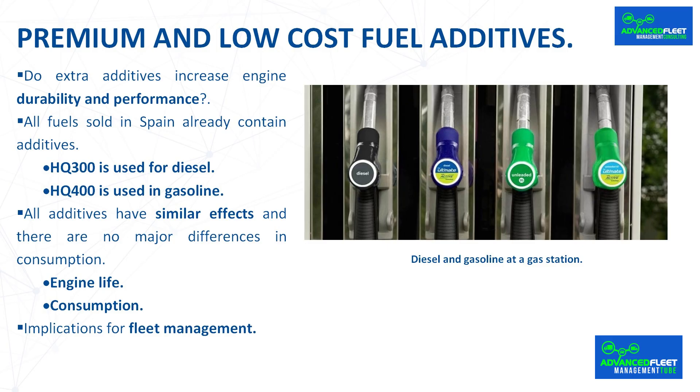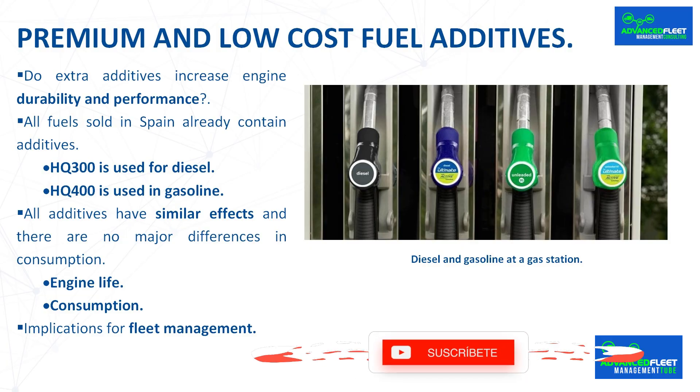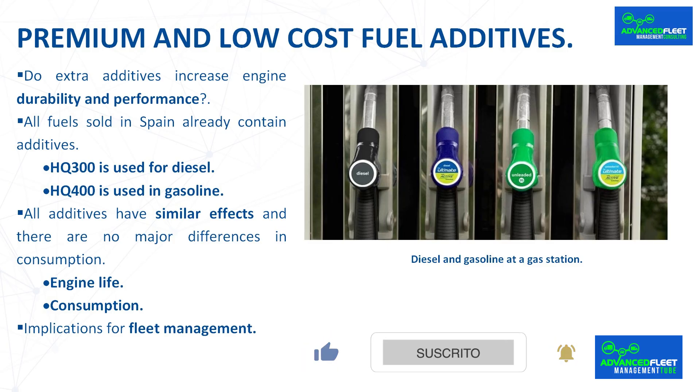Considering that all the fuels we refuel with already have additives, and that the major brands add some extras to justify their higher prices — although in very small quantities in proportion to the fuel, in some cases around one milliliter per 1,000 liters of fuel, according to the OCU — does adding more supposedly better additives really help improve engine health? All additives have similar effects and there are no major differences in consumption.